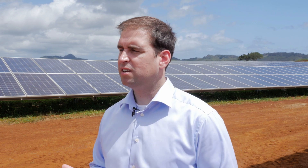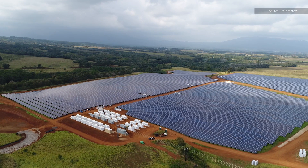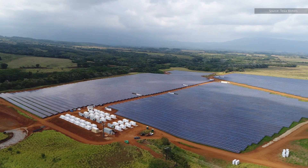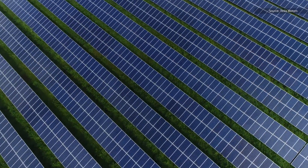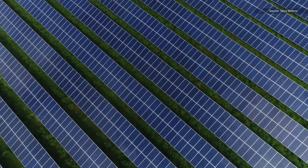Surprisingly, storage has not had very many regulatory hurdles. It often solves regulatory problems where solar alone or wind alone may be more controversial because it puts a burden on the grid. Storage solves a lot of those problems.